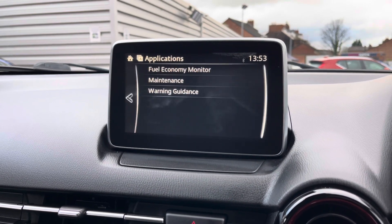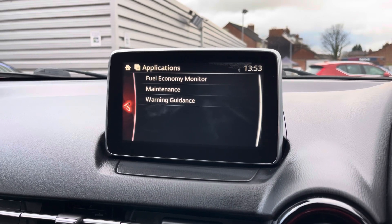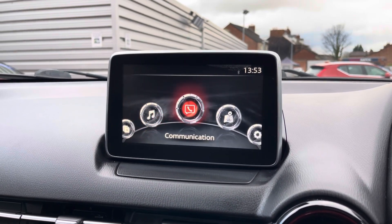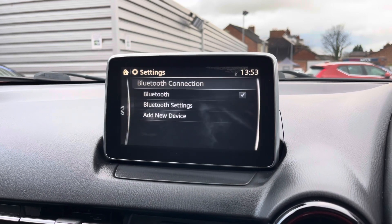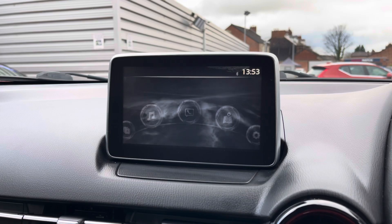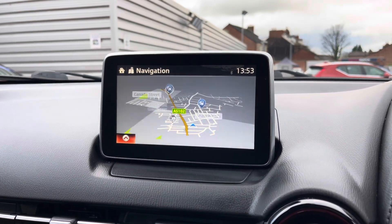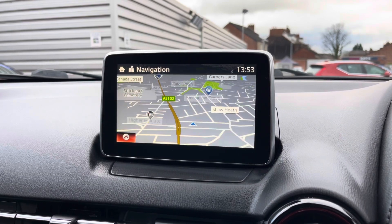Moving to your applications menu, you can see your fuel economy monitor, vehicle maintenance, as well as your warning guidance. On your communication page you can pair your phone up with Bluetooth to safely make hands-free phone calls while driving. The system does come with navigation to ensure you're never lost, allowing you to head to all new places with ease.